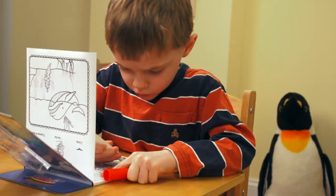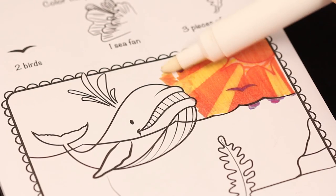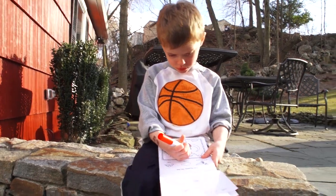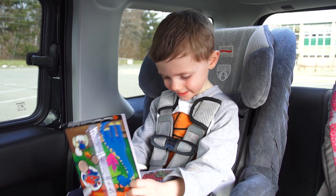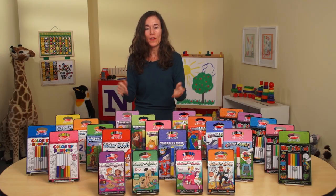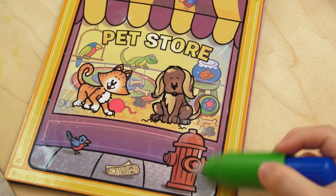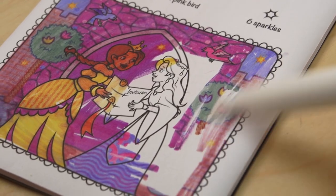On-the-go activity books give parents and caregivers a solution when they need something handy when their kids are getting bored. They're portable — they can fit almost anywhere: in a backpack, in a purse, in the backseat of the car. They're value priced so it doesn't break the bank to have two or three on hand. And best of all, they come in an incredible assortment of really enticing designs, and each one has that little special something that makes it kind of a wow factor.